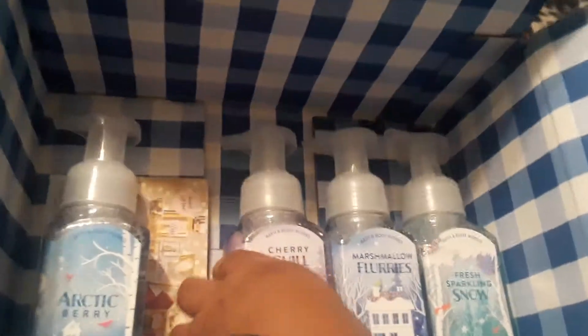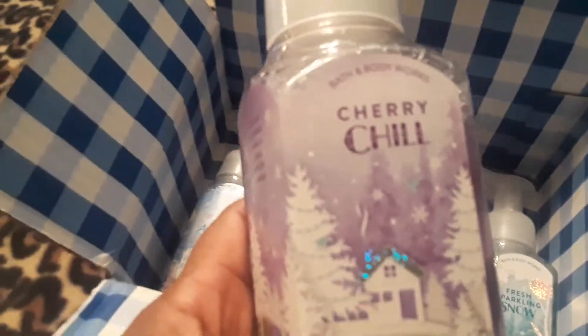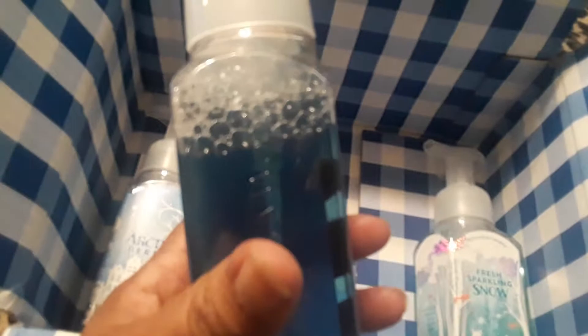Next we have Cherry Chill — that's like a lavender color — Cherry Chill with shea extract. I guess they all have shea extract. And this one is Marshmallow Flurries, and this is like an ocean blue.